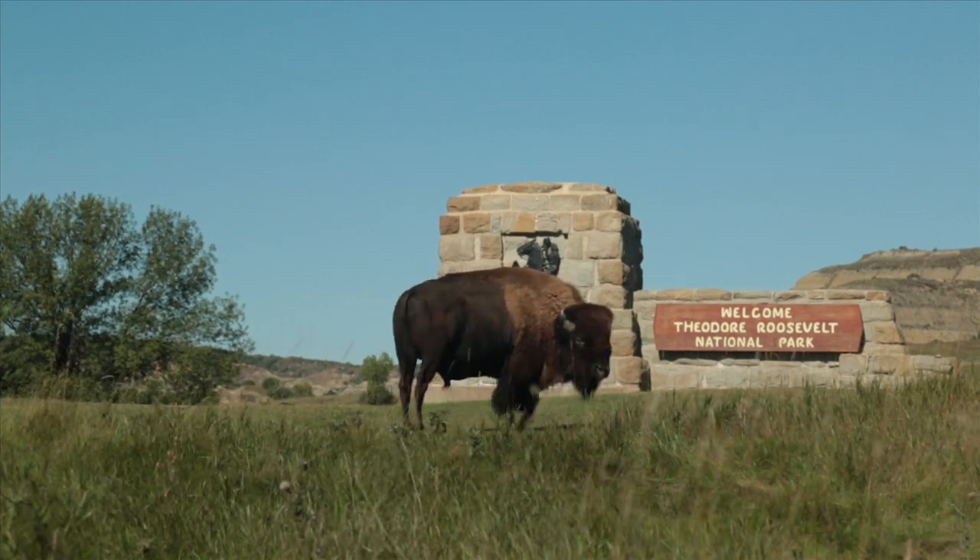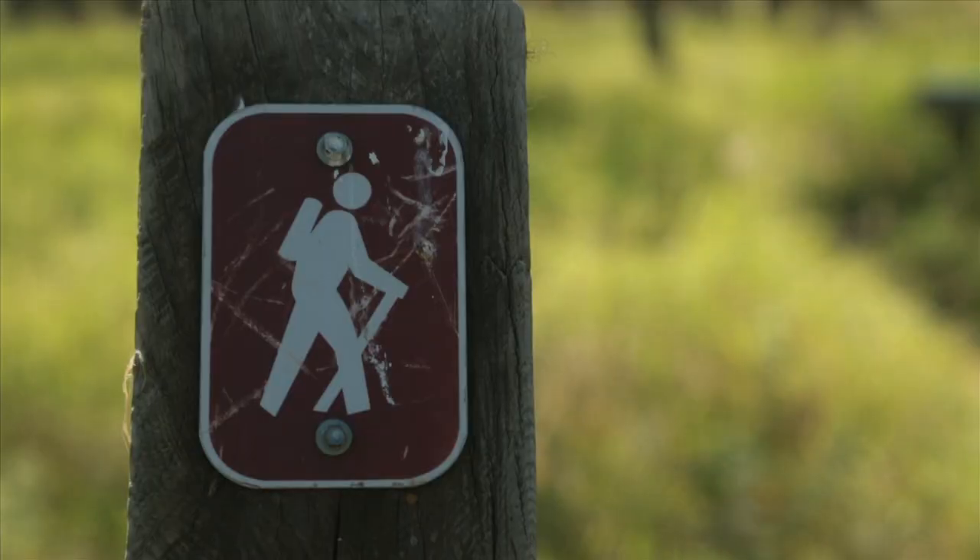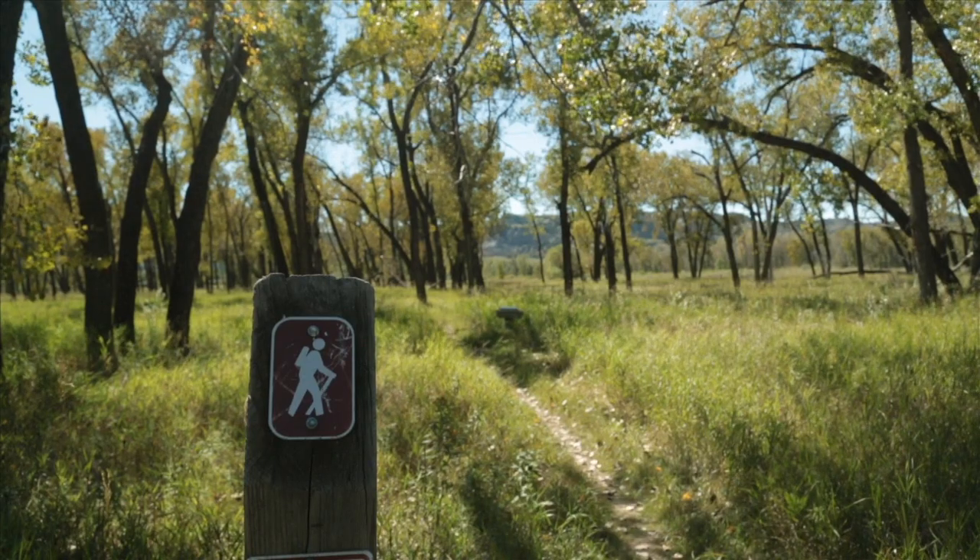I'm Emily Guerin for Inside Energy, and this is Theodore Roosevelt National Park in North Dakota. Many visitors say they come for the solitude.